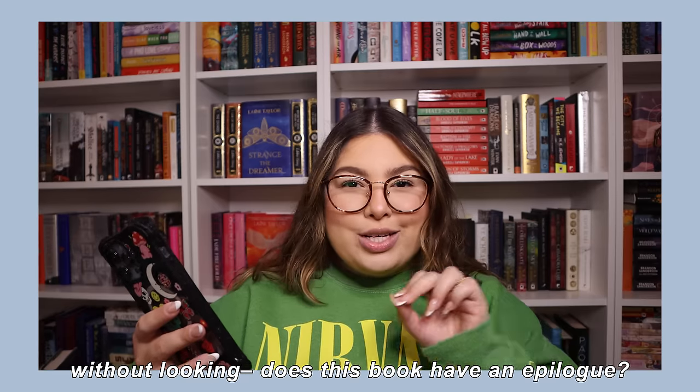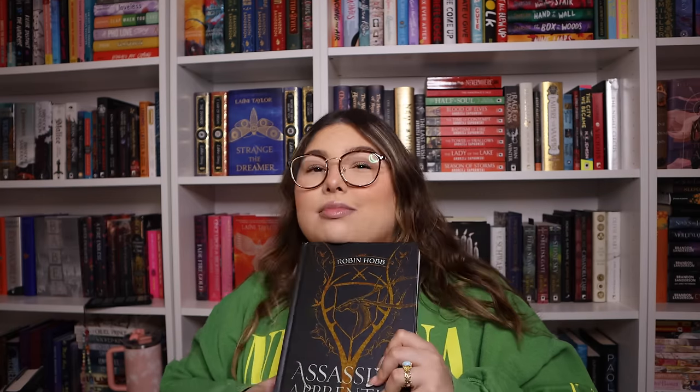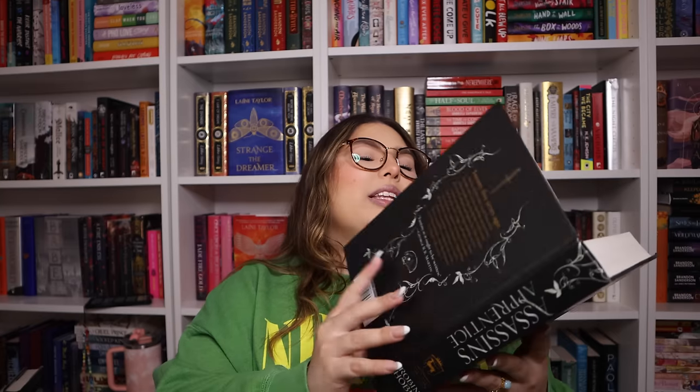Without looking, does this book have an epilogue? We go 5-4-3: Assassin's Apprentice by Robin Hobb — another book I haven't read. A lot of fantasy books in a series don't have epilogues, but standalone fantasy books tend to. Robin Hobb, are you the type to write an epilogue? Checking... it does! It does have an epilogue.